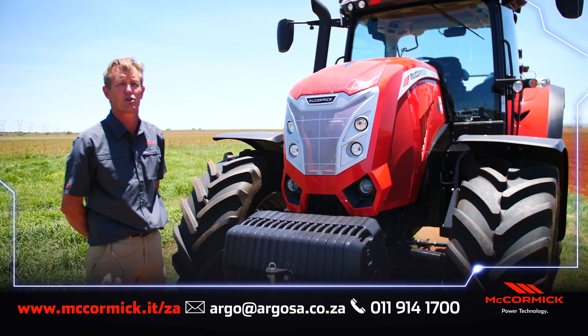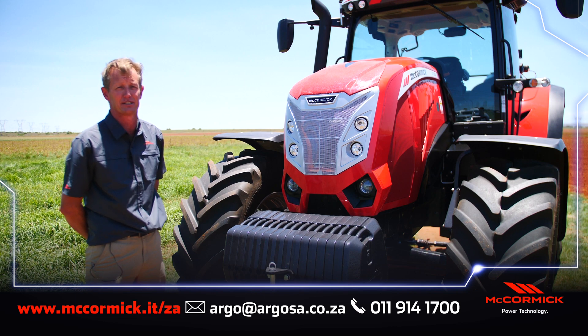Please feel free to contact your nearest dealer for pricing and information. McCormick — power technology.